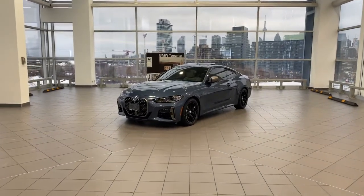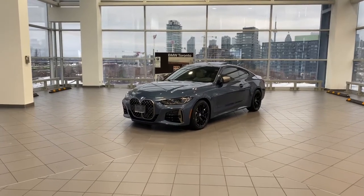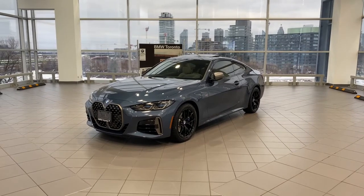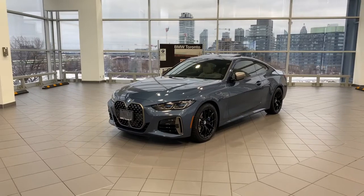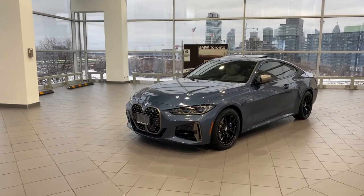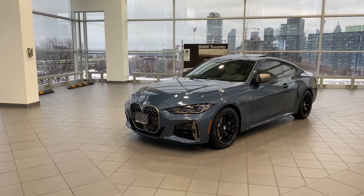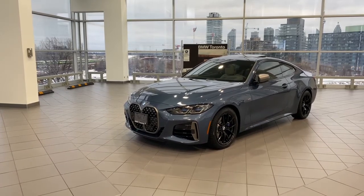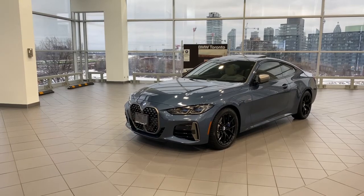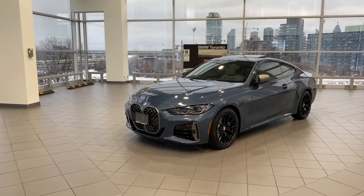For those wondering what comes standard with the car — that's the best part about any BMW, they come loaded with standard features. The 2021 M440i X-Drive Coupe comes standard with remote engine start, 19-inch M wheels with performance non-run flats, heated steering wheel, M sport brakes, M sport differential, sport automatic transmission with paddle shifters, tire pressure monitor, tire repair kit, variable sport steering, alarm system, rear view camera, glass sunroof, auto dimming exterior and interior mirrors, electric seats with driver memory, through-loading system, and sport seats with adjustable side bolsters.